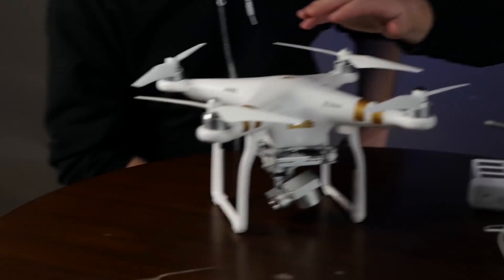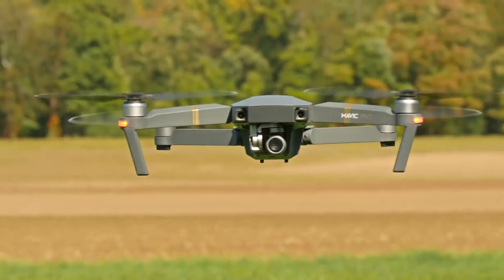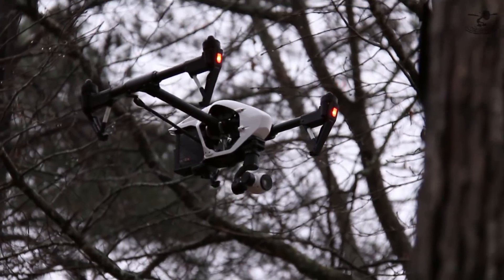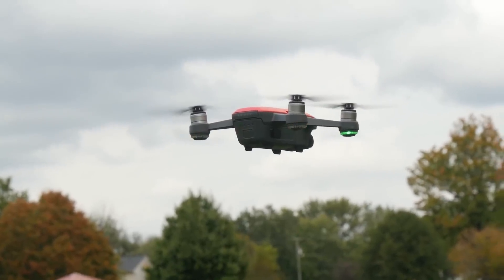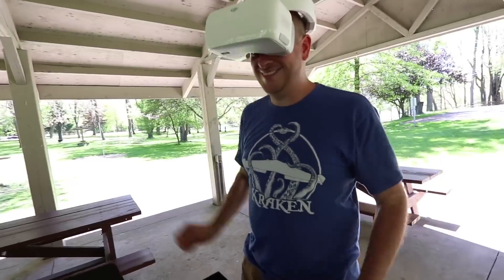We've done a ton of different DJI videos over the years — anything from the original Mavic, the Phantoms, Inspire 2, the Spark — we've done them all. You can actually check the playlist below for previous videos that we've done.